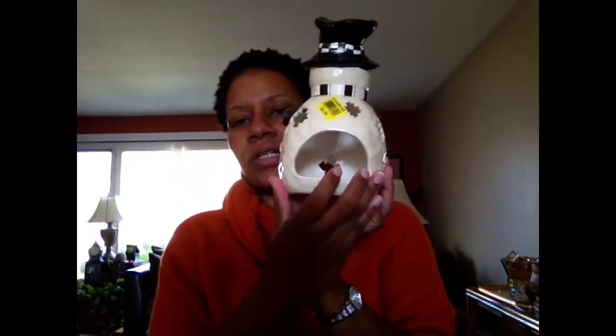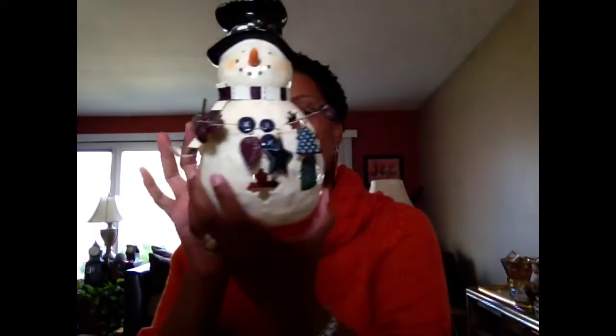This thing right here I think is so adorable. It was $3.99. As you see, it's for a little tea light. It's a little snowman. I thought it was really cute and he's intact. Nothing missing.